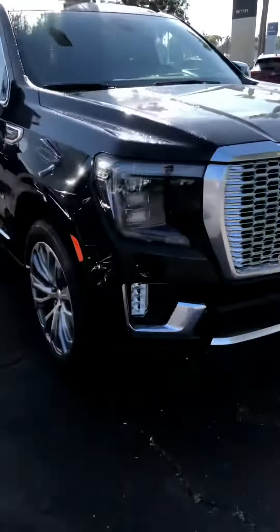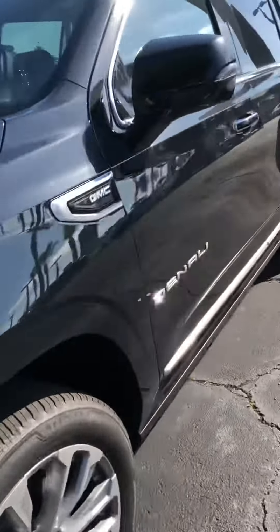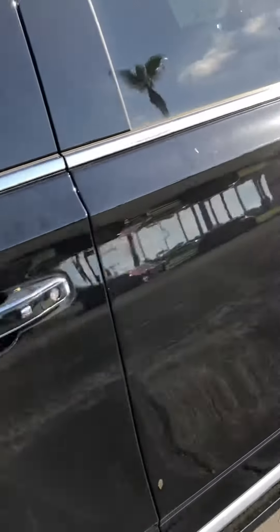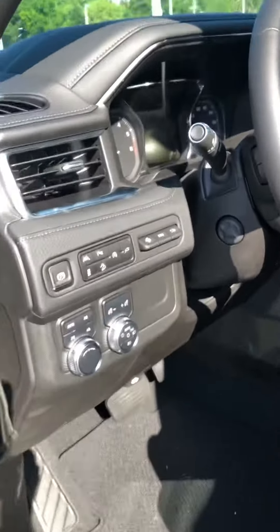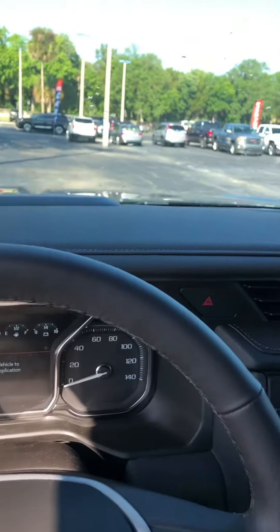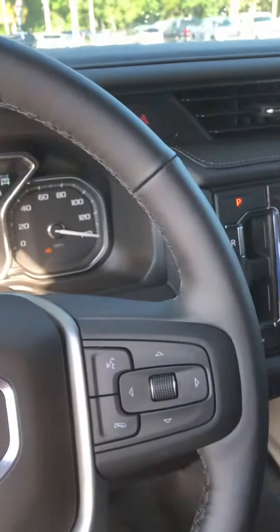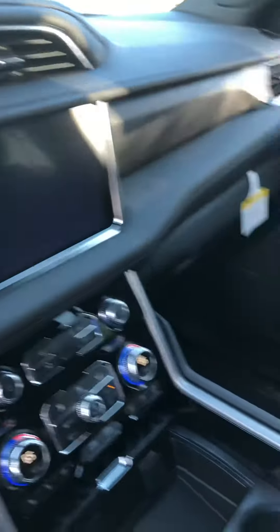I can show you the interior of this black one here since I have the key to it. It is the ultimate package, with retractable running boards and all. I'll get inside and show you the instrumentation and start it up for you. This is all redesigned for this year.